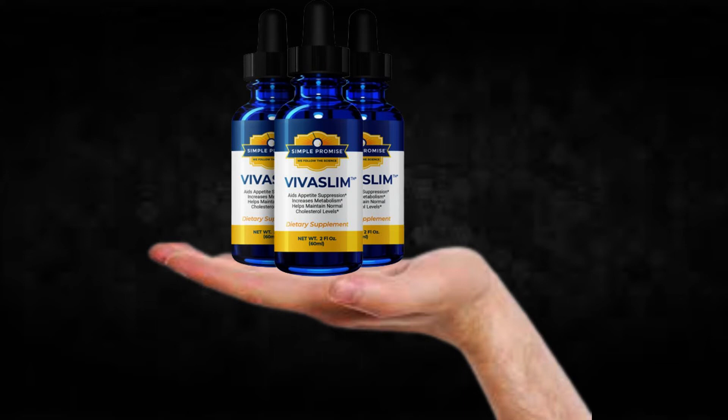There's something really important about this product that you need to know before buying it: you can actually test Viva Slim for 60 days, and if you don't see results or if you don't like it for any reason, they will give you your money back.